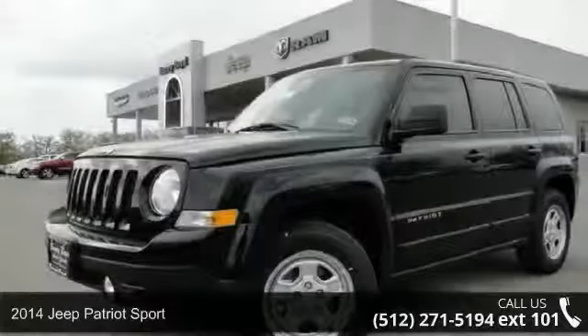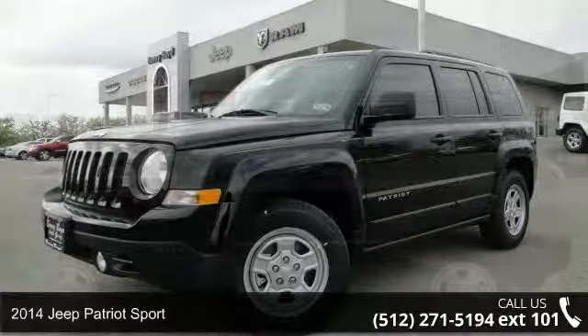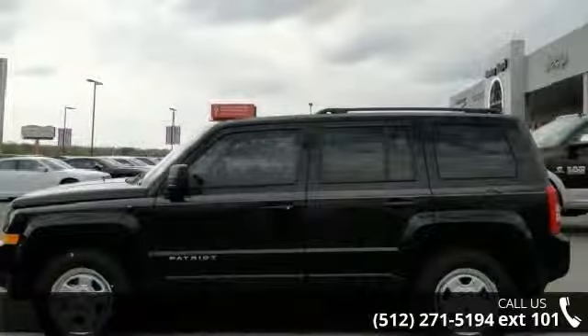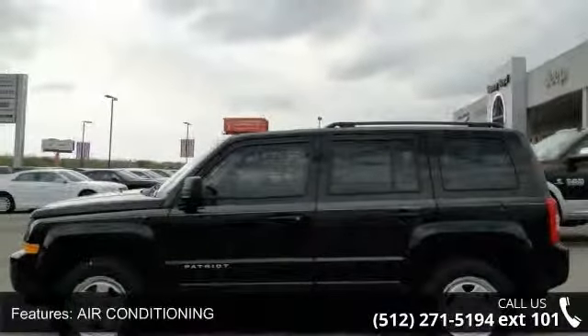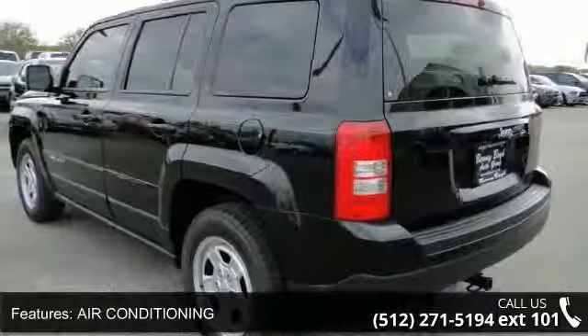Step into the 2014 Jeep Patriot Sport. If you are looking for a first-rate auto, this one could be yours today. This vehicle's top features include front-side airbag, adjustable steering wheel, and driver vanity mirror.